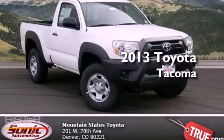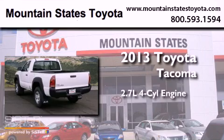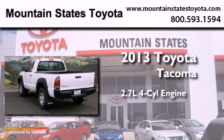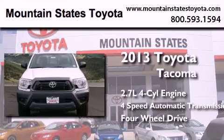This is a brand new 2013 Toyota Tacoma. It features a 2.7-liter four-cylinder engine, a four-speed automatic transmission, and the added safety and control of four-wheel drive.